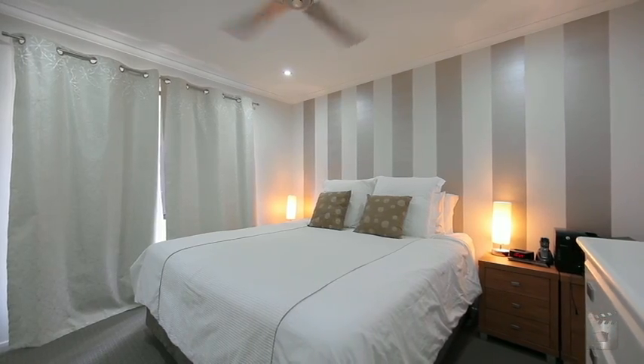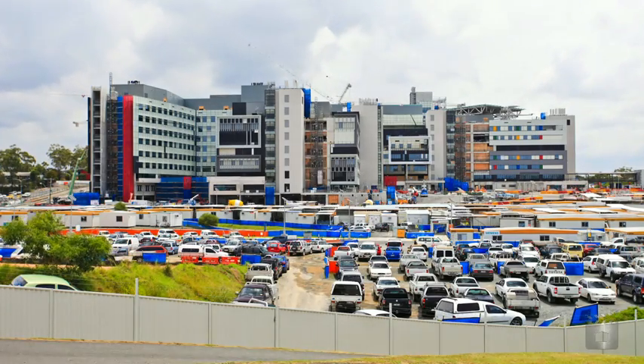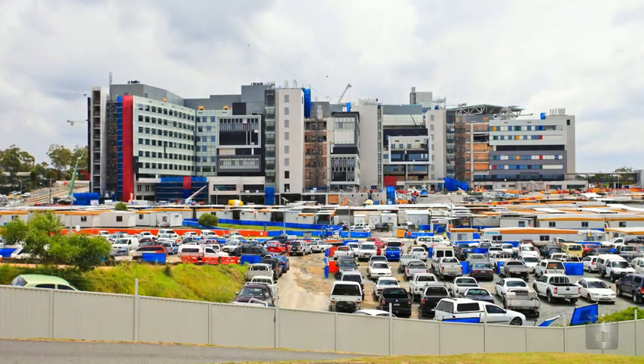This area has massive future growth potential, with the new Gold Coast Hospital, which is soon to be completed just 850 metres away.